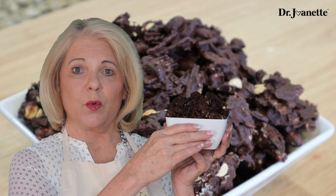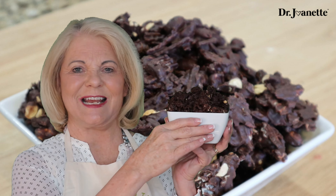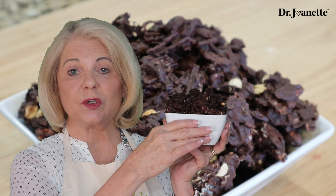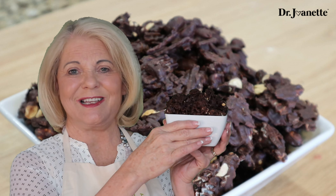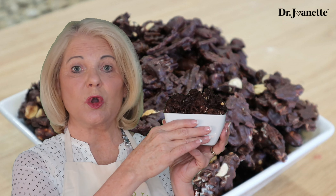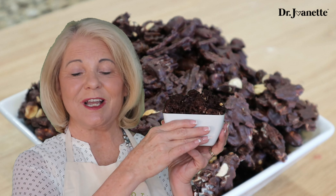Today on Grow with Dr. Joe, we are making a delicious dark chocolate crunchy snack or dessert. This recipe only has three ingredients and is super easy to make. Make sure you watch all the way to the end so you don't miss my SIS tip for this recipe as well as my Neuro Nutrition Nugget.